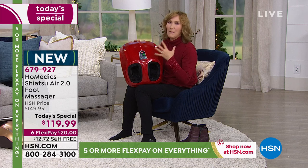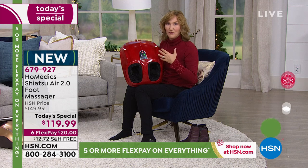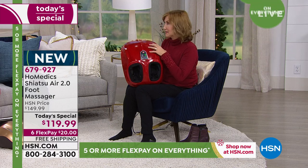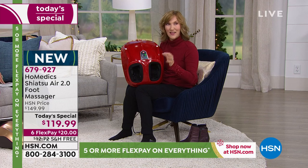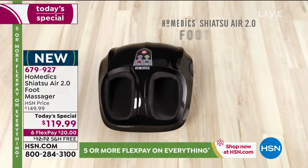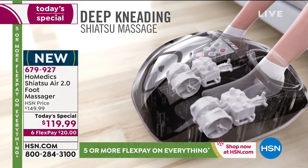In each mode — whether shiatsu or compression — you've got a low, medium, and higher setting. That's what takes it even deeper. Compression is so important for circulation, and that's part of why we love massage — it boosts circulation. We know it helps with relaxation and sports recovery. There are so many benefits to getting a massage that go beyond just feeling good. Homedics has been making massage equipment for decades, working with massage therapists and their own customers to find out what people really want, and they put all that into this machine.